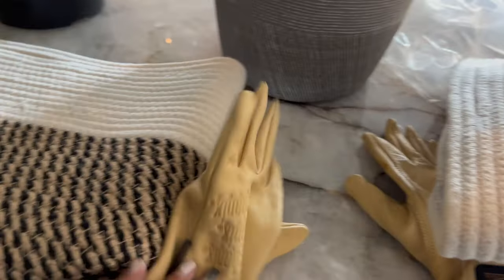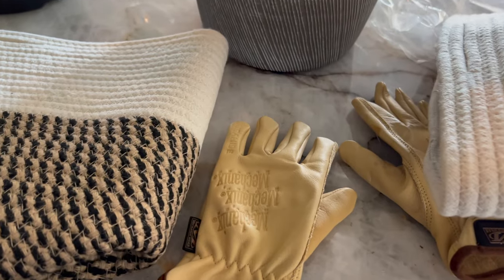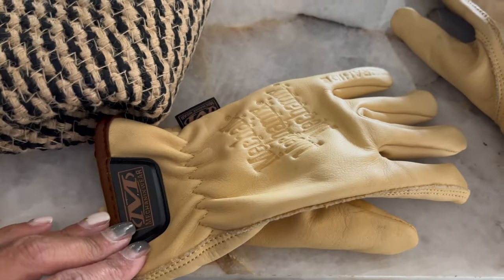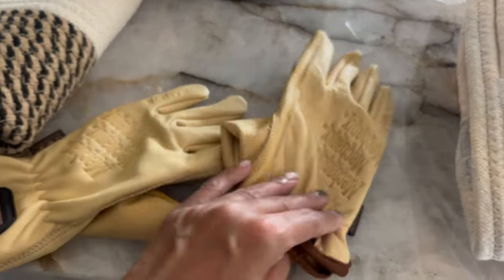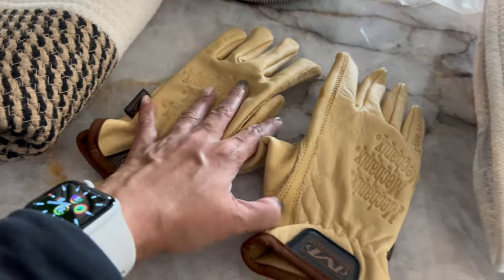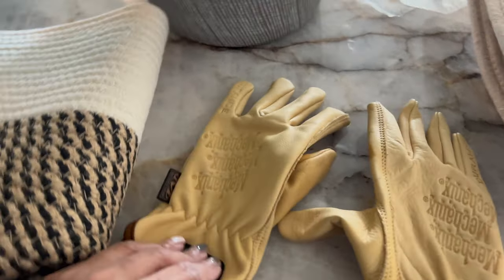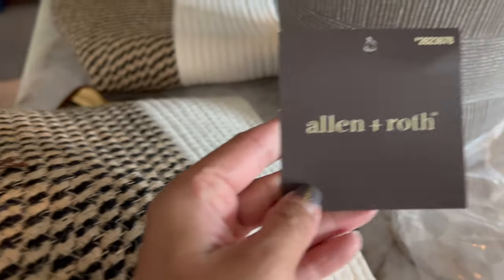I went to go pick up gloves — leather work gloves. I already used them, they're awesome. But they were like $25. I'm like, seriously? Well, they'll probably last me a lifetime, and they actually fit my hands. They're a size small, so that's good. This brand is, I believe, a Lowe's brand — Allen & Roth.